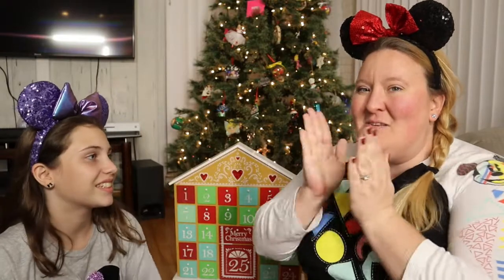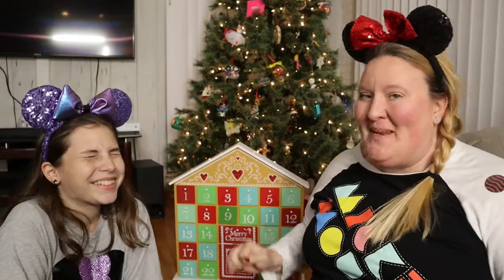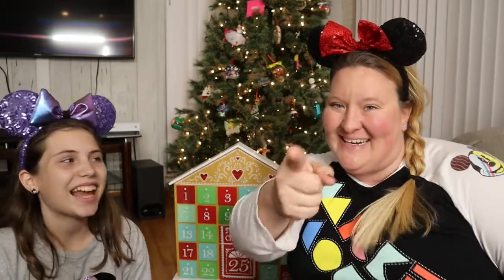Hello everybody! Welcome back to Disney Pin Family! Closer and closer to Christmas Day! We're bringing you another pin opening from our Disney Mystery Pin Christmas Advent Calendar!